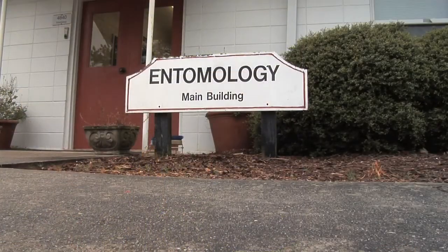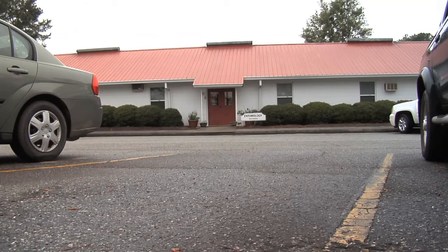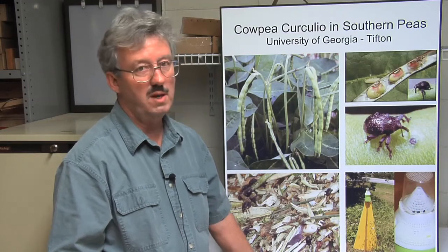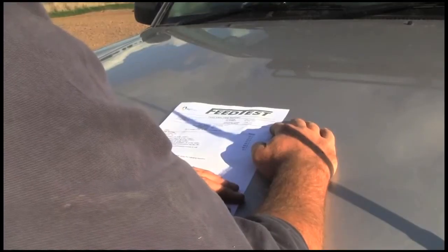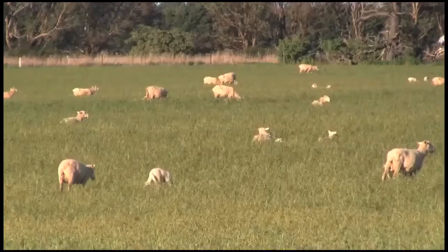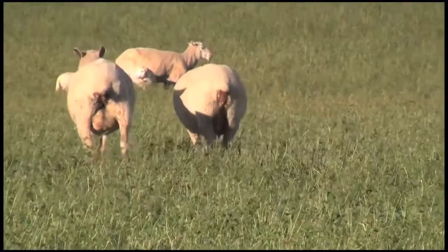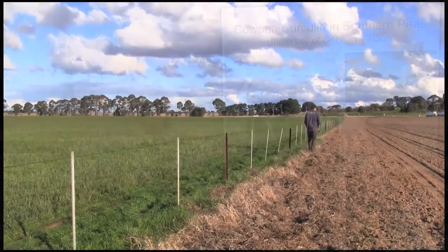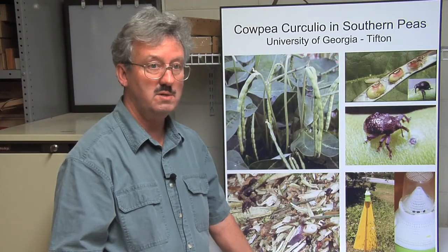Riley said making his job a little more challenging is the limited funding his research receives from Washington. One of the things with this particular insect problem is we've not been able to get federal funds to do this project. They basically look at it and say, 'Well, this is a southeastern problem — you guys deal with it.' So really, this problem has been studied mainly because of the local growers that have come forward and said, 'We will help you do this project.'